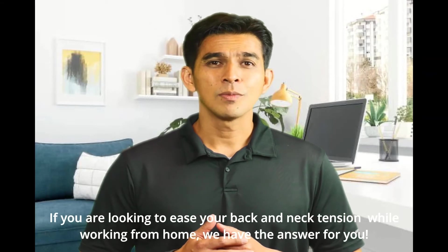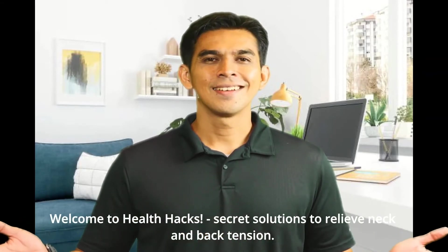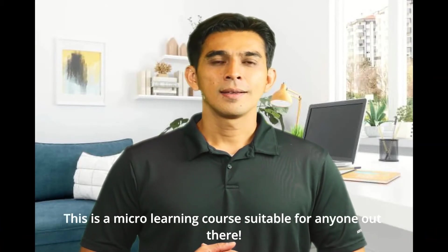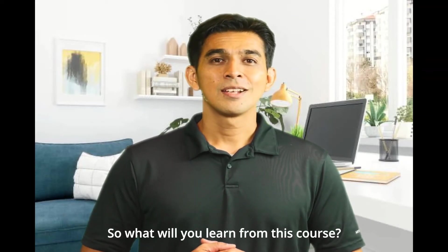If you are looking to ease your back and neck tension while working from home, we have the answer for you. Welcome to Health Hacks: Secret Solutions to Relieve Neck and Back Tension. This is a micro-learning course suitable for anyone out there.